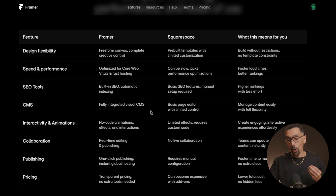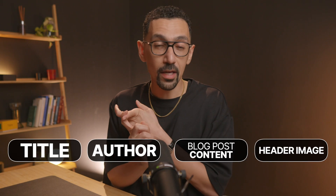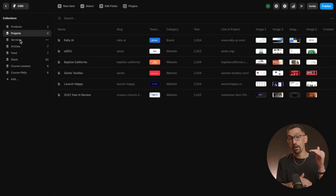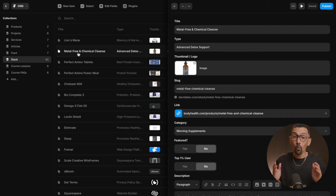That leads us to the CMS — content management system. This is a big thing and very different on both platforms. A CMS could be for your portfolio, your blog, or anything that manages content in a structured way with properties that apply to every item. For example, a blog has a title, author, content, header image, and tags. With Squarespace, you have no way to customize the CMS. With Framer, you can build any type of CMS you want from scratch.